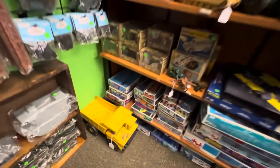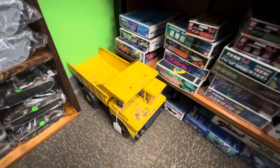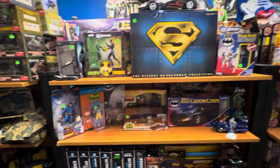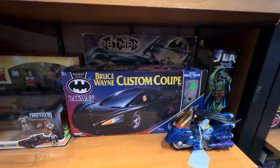This Tonka truck — clearly used, saw a lot of love, a lot of dirt. Custom coupe — nice. That's pretty sweet. A lot of Toy Biz Marvel. Here are all the big boys, big sets.